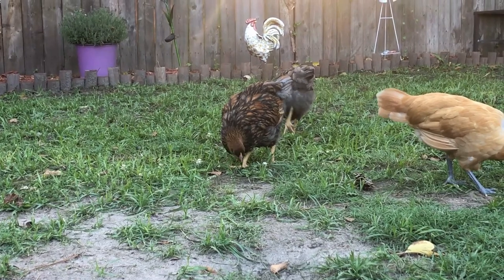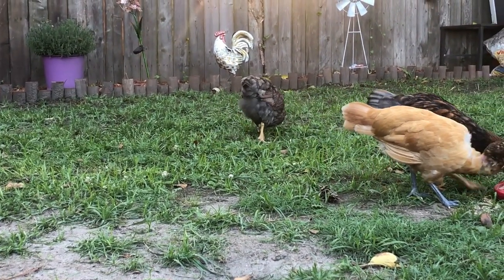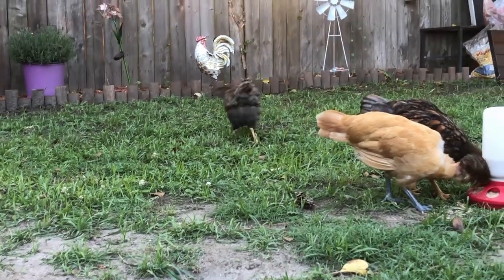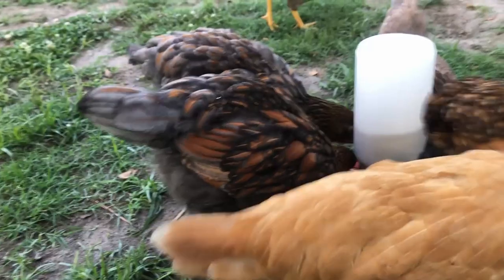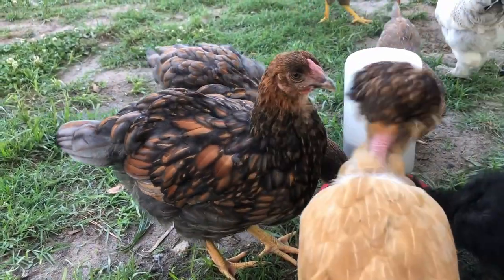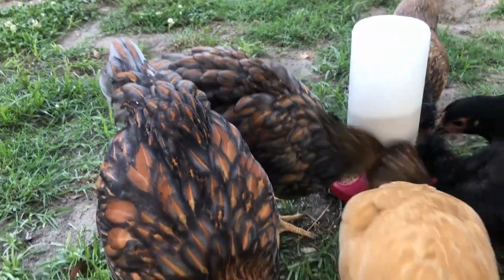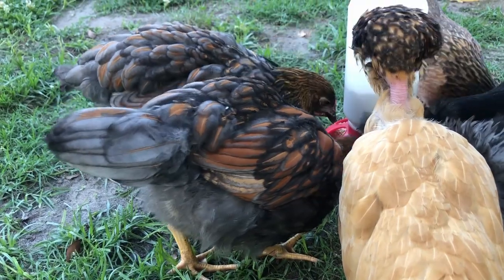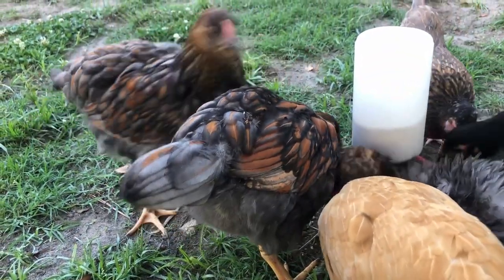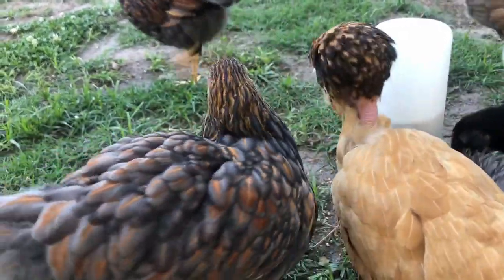The Wyandotte is a dual-purpose chicken breed. That means they lay a decent number of eggs and are an overall large breed to make it worth processing if you please. The Wyandotte was admitted into the American Poultry Association in the year 1883. The history of the Wyandotte is relatively recent as far as chicken history goes. In the 1800s, there were not many good dual-purpose birds.